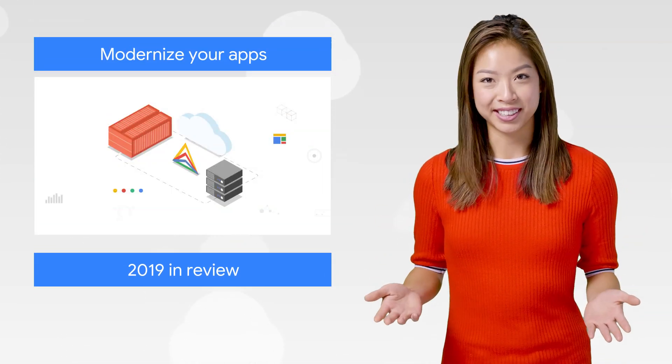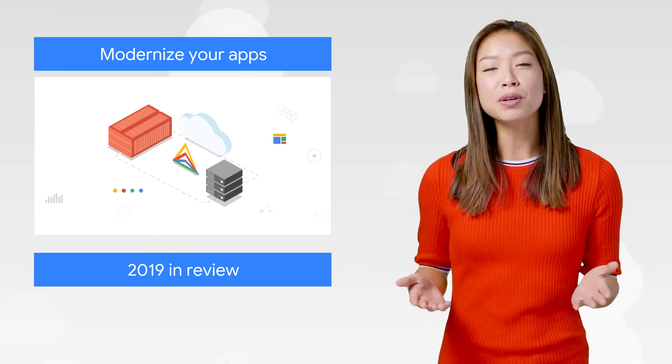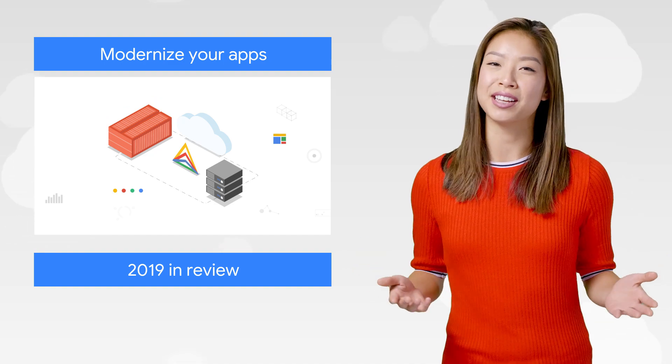Cloud Run is the easiest way to run containers, but what if your app isn't containerized? It's time to modernize with Migrate for Anthos, which can help you transform your virtual machines into containers, no matter where they're hosted. Check out the guides and try these out for yourself.